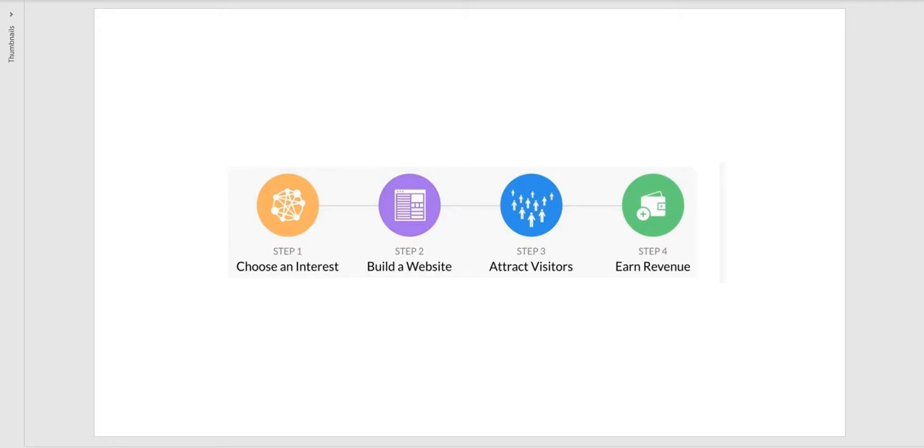So our first step is to choose an interest. We discuss and find what it is we're trying to build our business around — it could be something we're passionate about or something we know a lot about. Then we build our website. I'm going to build you a website today through Wealthy Affiliate, which is the program I've used.